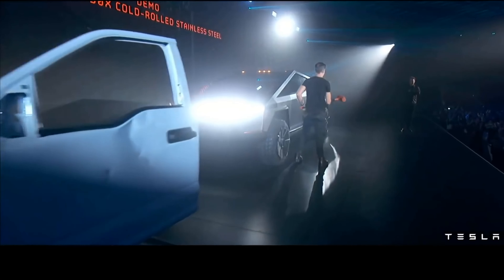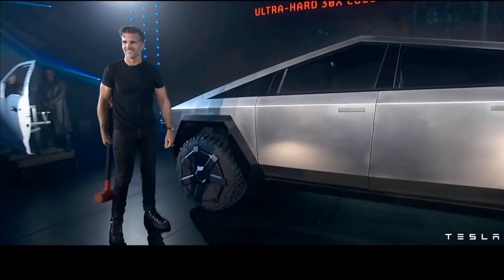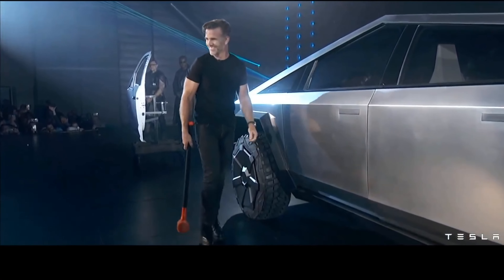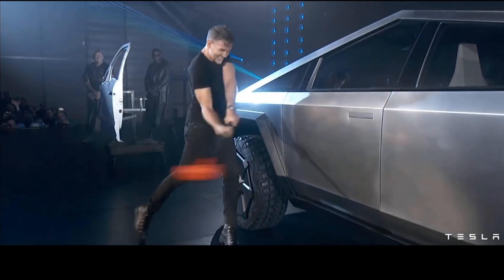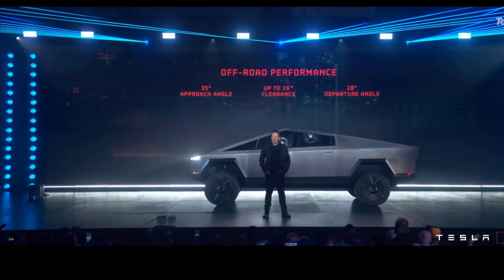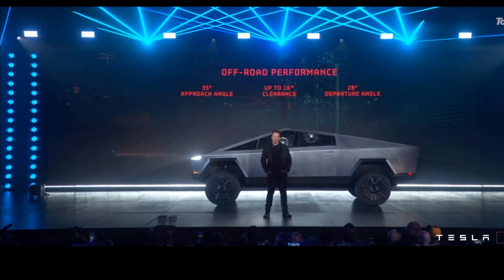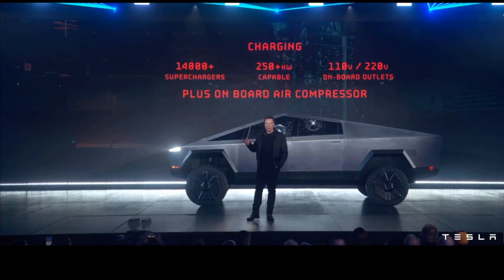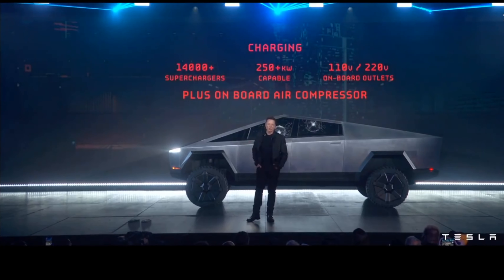As someone who's a bit of a prepper, Cybertruck is an excellent vehicle for that mindset — and a dedicated video on that topic is planned. This isn't about the apocalypse, but real events like a hurricane knocking out power for a couple of weeks or an earthquake — things that really happen in Florida, California, and elsewhere. The cargo capacity in particular is amazingly useful in those difficult scenarios.